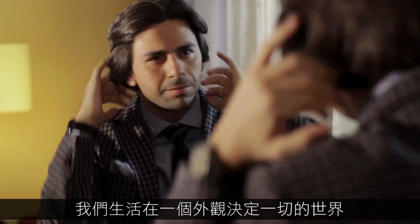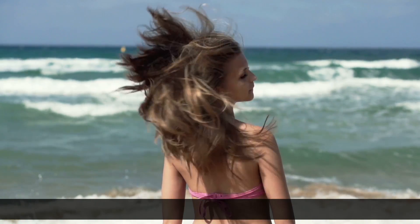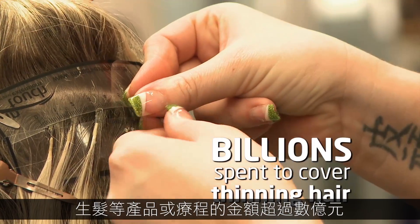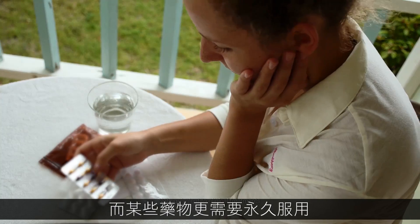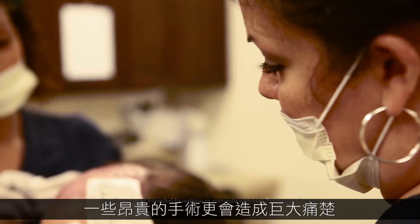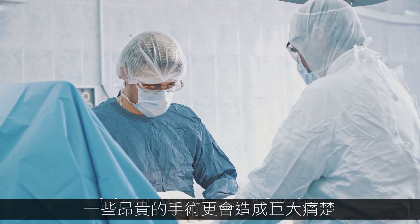We live in a culture where how you look means everything. Billions are spent every year with hair pieces, extensions, and products to regrow hair. Plus, many options come with possible side effects or a lifetime of costs. And expensive surgery can be very painful.